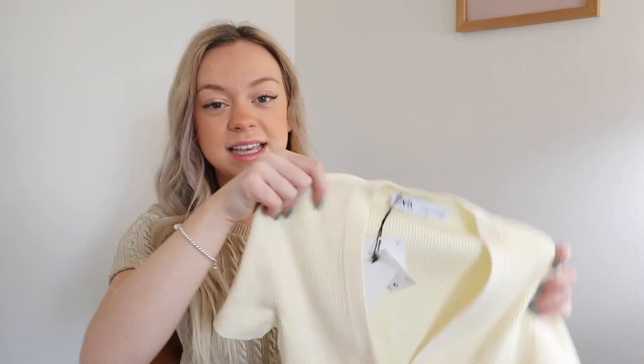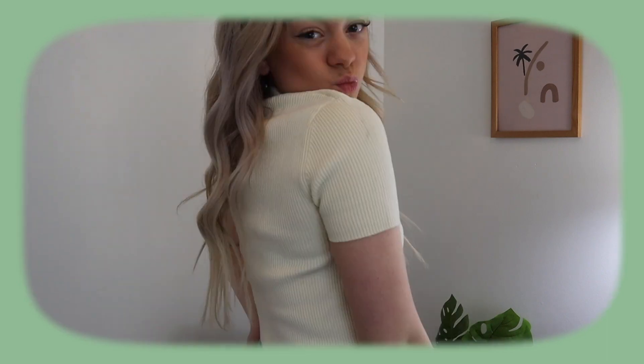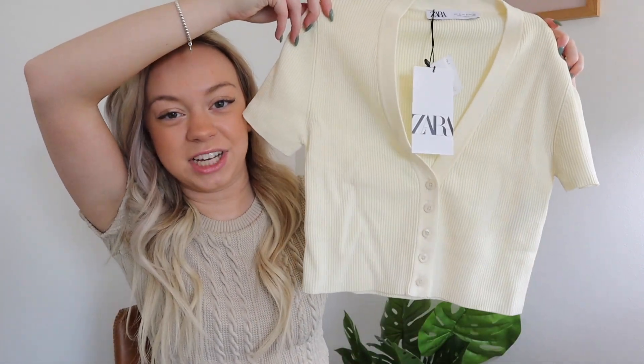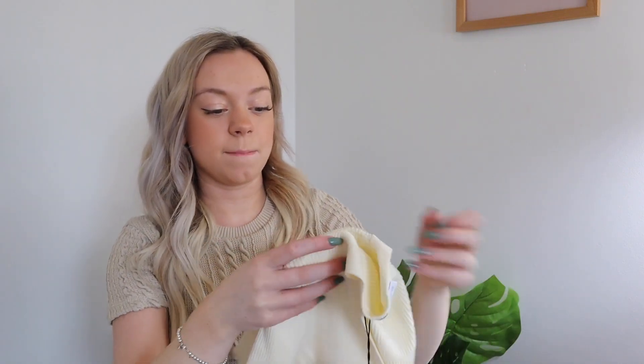I also got three tops from Zara in store: a pastel yellow, a pretty pink, and a light blue. The yellow one is a crop top that buttons down with a V-neck — I love the ribbed look. So cute with high-waisted jeans for spring and summer. This one was $35.90 — tops like this make you look very put together but are still super comfy.